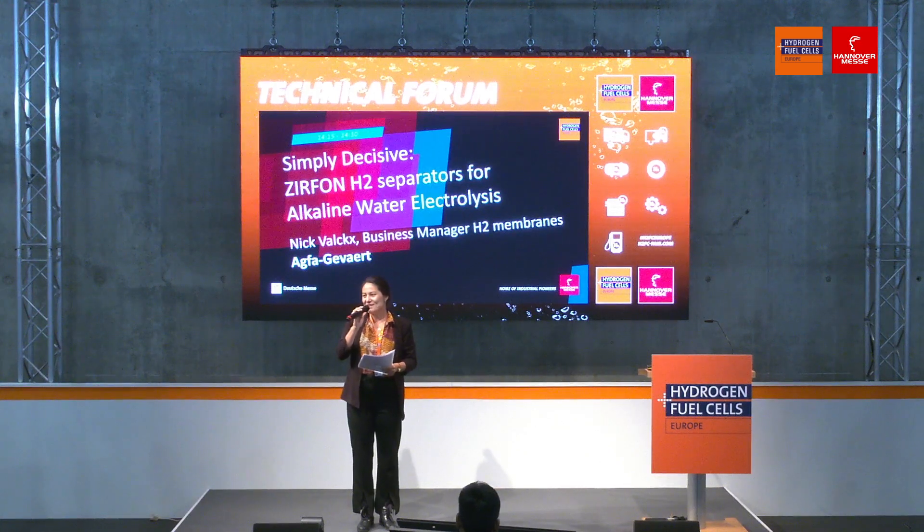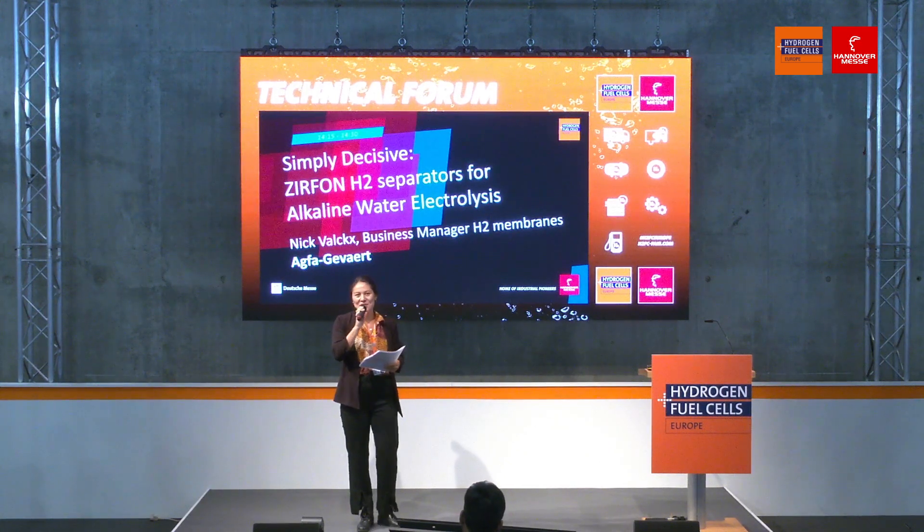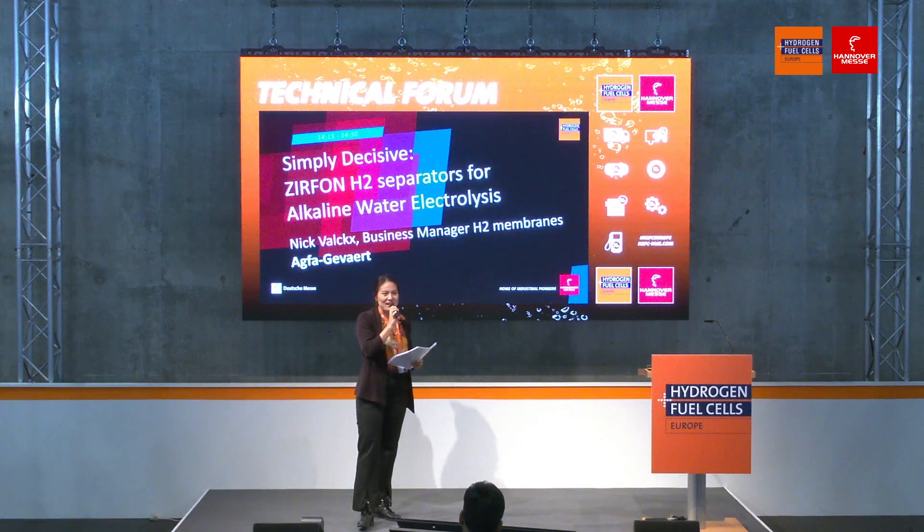Good afternoon, ladies and gentlemen. Welcome to the group exhibit, Hydrogen Fuel Cells Europe, here at Hanover Fair 2023.